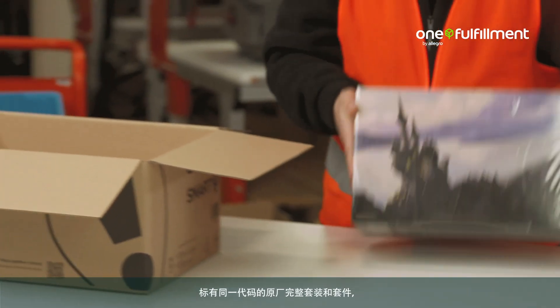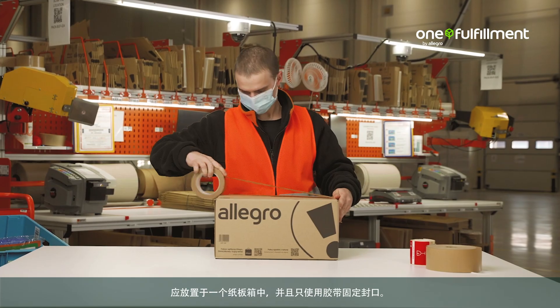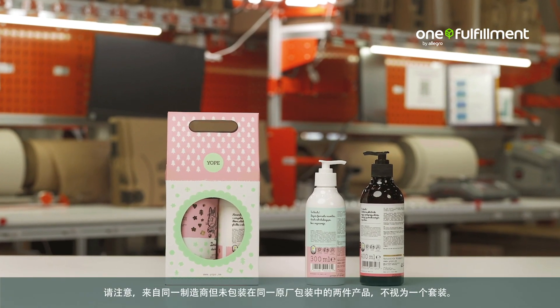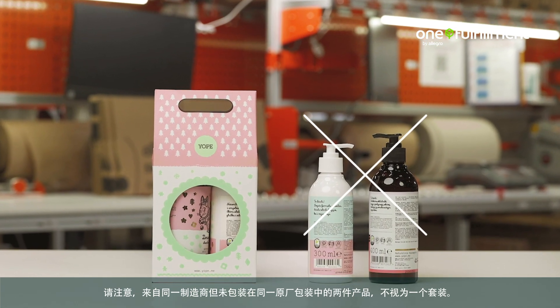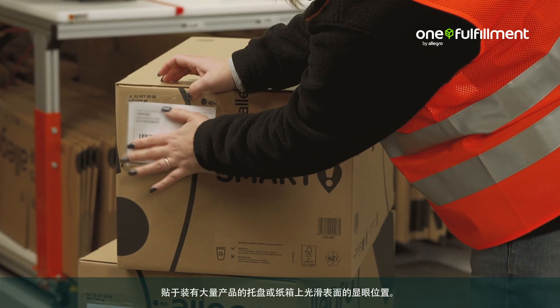Pack sets and manufacturer sets labeled with a single code in a box and secure it with tape at the closures only. Note that two products by the same manufacturer that are not packaged in a single original package do not constitute a set.